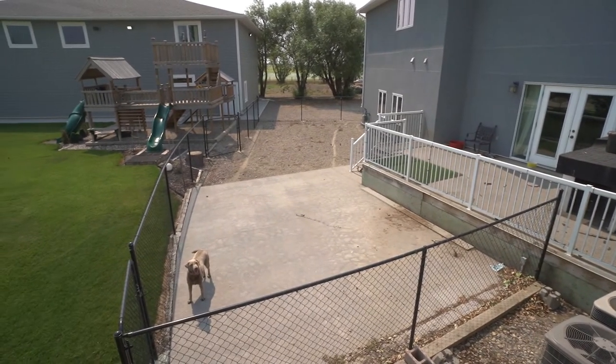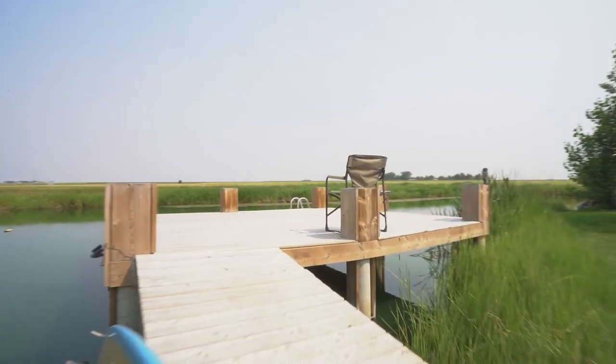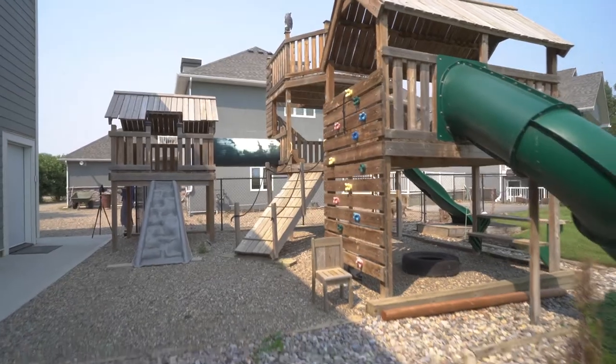This huge yard is very conducive to pets and children. There is a dock built in the dugout there behind me, as well as a custom-built playset and an outdoor basketball court.